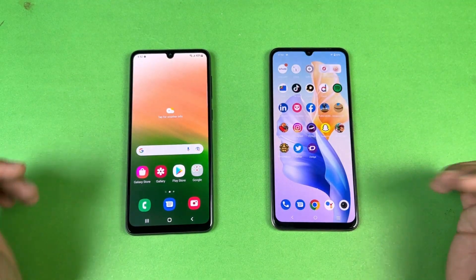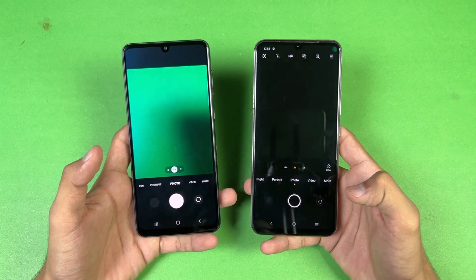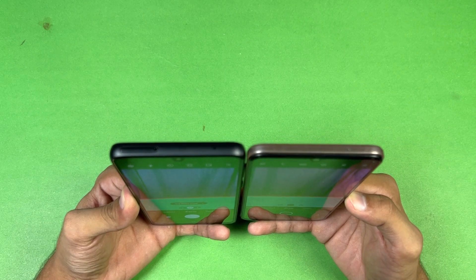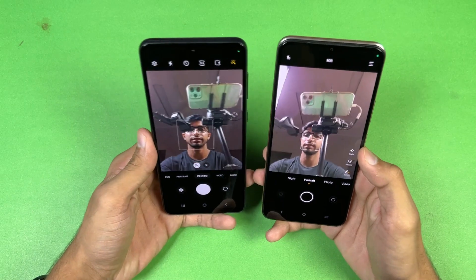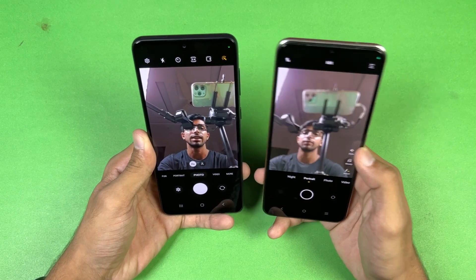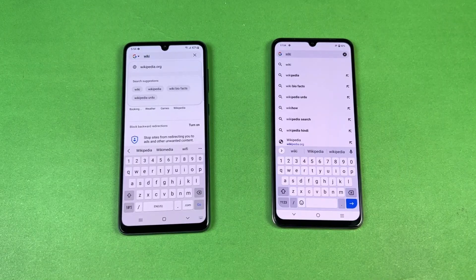Last, let's launch the cameras on both phones using the default camera application. Samsung is faster compared to the Vivo. We have a 64 megapixel main camera on the Vivo versus 48 megapixel on the Samsung, but camera performance looks better on the Samsung. Looking at the front selfie camera, the front camera looks better on the Samsung in terms of colors — 50 megapixel selfie on Vivo versus 13 megapixel on Samsung, and the 13 megapixel is excellent.